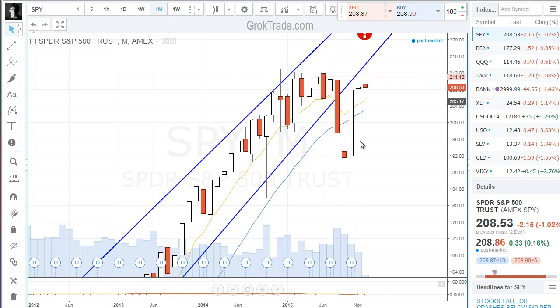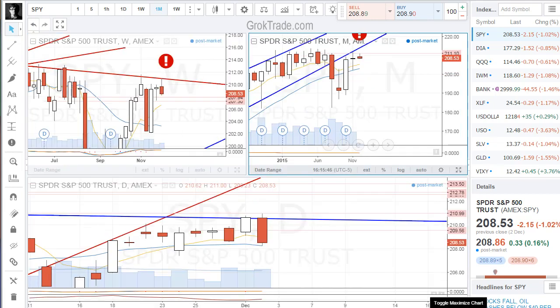This is problematic — this could spell a lot more downside. Look at this: we're going higher on the monthly chart on decreasing volume. It's ominous.